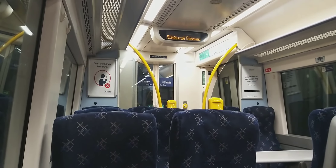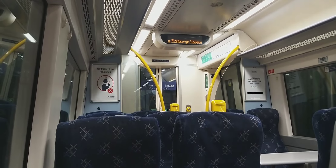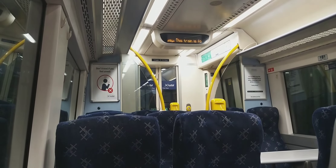This train is from Edinburgh Waverley. The next stop is South Guile.